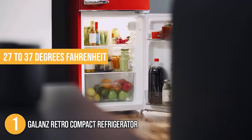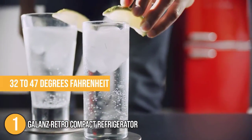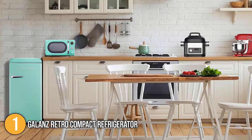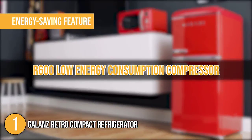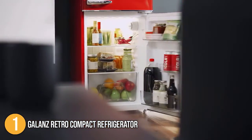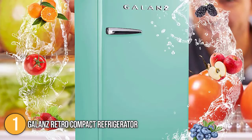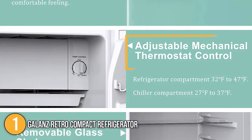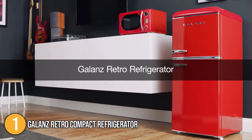The chiller compartment has temperature ranges from 27 to 37 degrees Fahrenheit, and the refrigerator ranges from 32 to 47 degrees Fahrenheit. Organizing food is also made easy with its removable glass shelves, and it has adjustable feet for optimal stability on uneven surfaces. A special note goes to its energy-saving feature, which uses an R600 low-energy consumption compressor, allowing the mini refrigerator to cool food quickly without using too much energy. The team loves its retro design, compact features, and adjustable shelves. Its mechanical thermostat control and energy-saving feature make it a top pick — the Galanz Retro Compact Refrigerator has secured the well-deserved number one spot on our top four list.